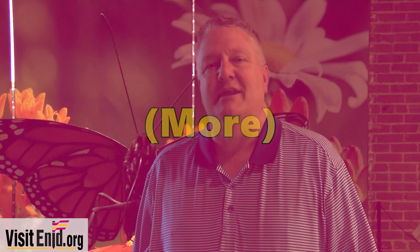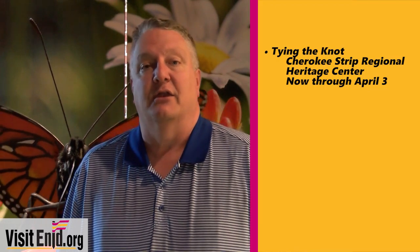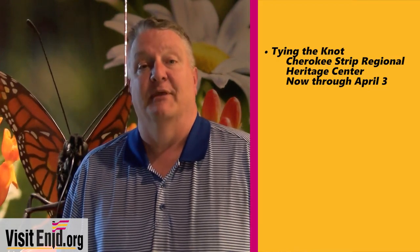Tying the Knot is the continuing exhibit at the Cherokee Strip Regional Heritage Center. It involves weddings, wedding apparel, and wedding traditions from the time of the land run to today. Don't miss that — it's going on through April 3rd, Tying the Knot at the Cherokee Strip Regional Heritage Center.